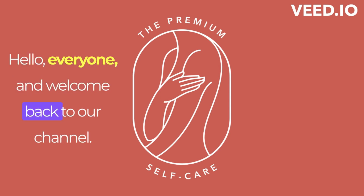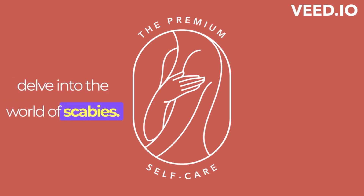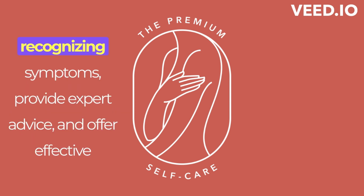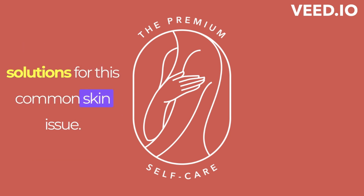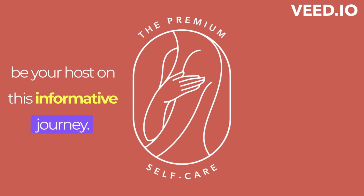Hello, everyone, and welcome back to our channel. Today, we have an essential topic to delve into: the world of scabies. In this comprehensive video, we'll guide you through recognizing symptoms, provide expert advice, and offer effective solutions for this common skin issue. I'm Complexion Care, and I'm excited to be your host on this informative journey.